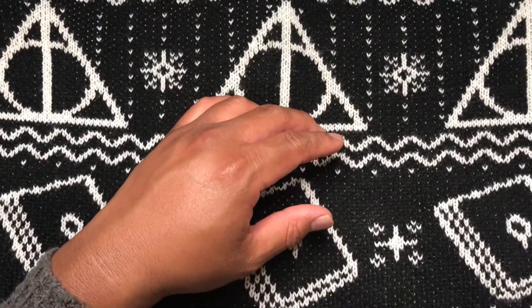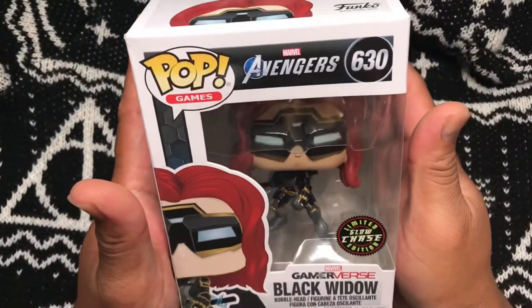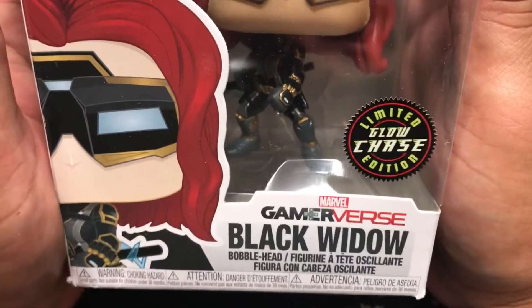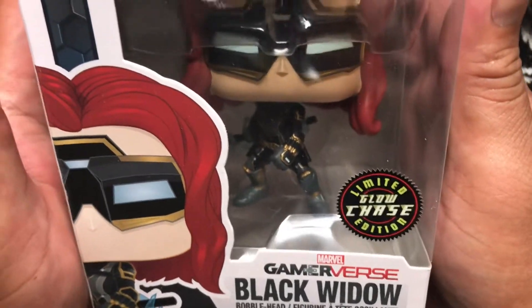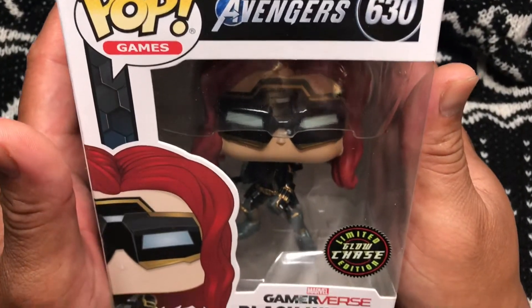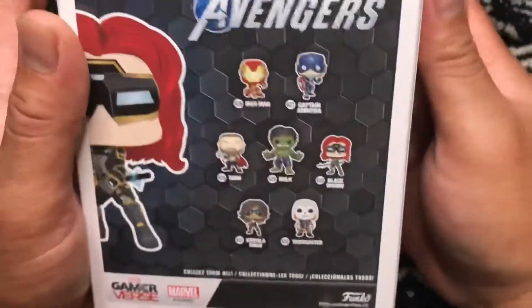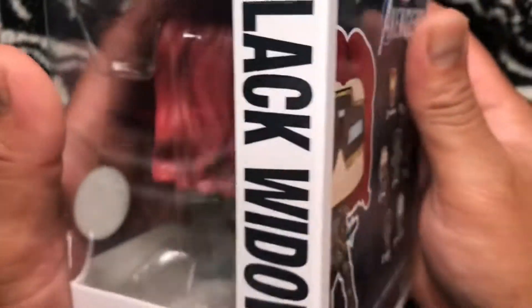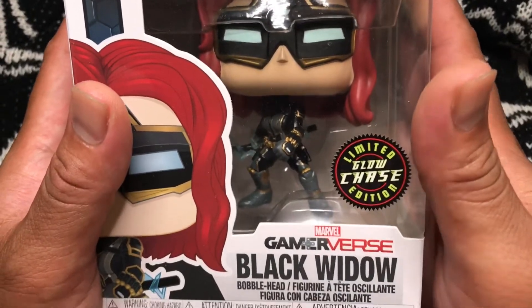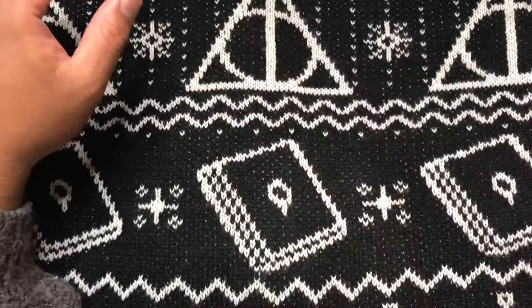Second pop — three, two, one, boom. Oh shoot, it's a Chase! We just got the common one before, and now we got the Chase one. Black Widow Gameverse — I think this one glows. Black Widow Avengers Gameverse number 630. That's the first chase from the mystery box!